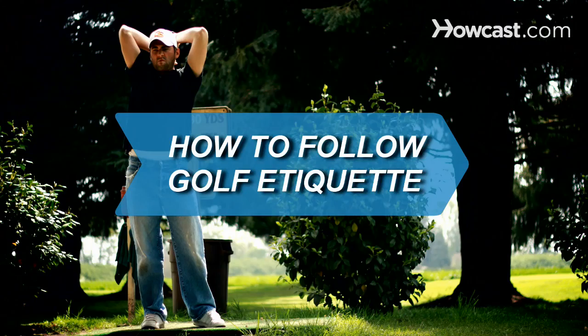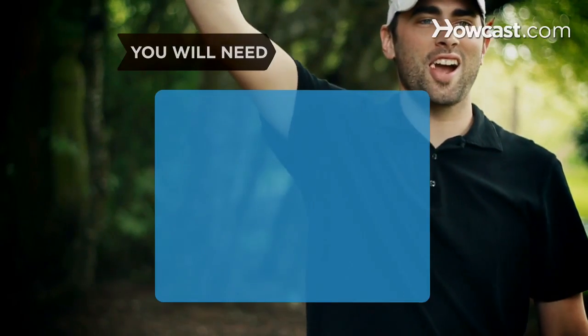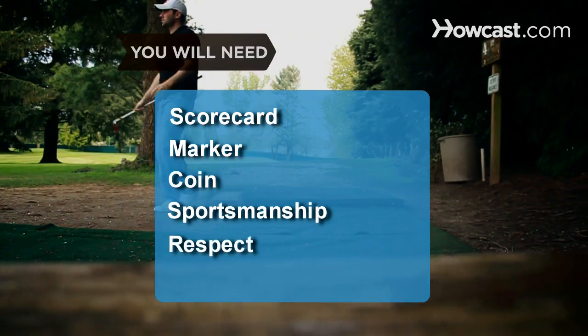How to Follow Golf Etiquette. Respect the game of golf as well as fellow players by following this etiquette guide. You will need: scorecard, marker, coin, sportsmanship, and respect.